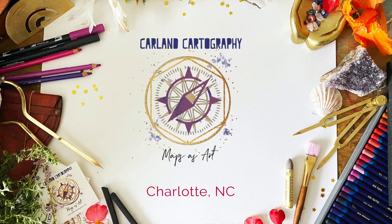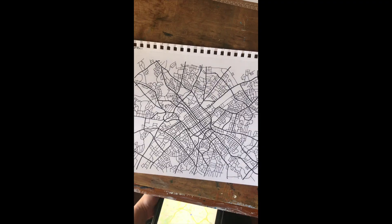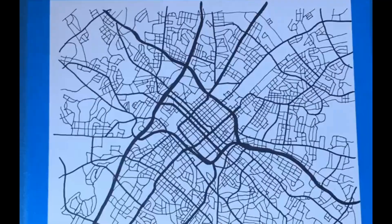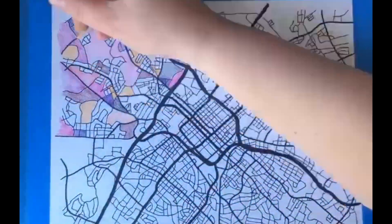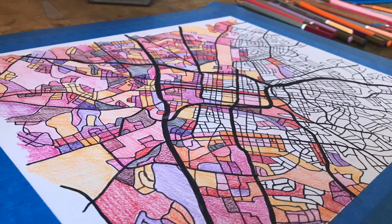Hey guys, welcome back to the channel. At the time I was living in Chicago and it was very gray and very gloomy, and I was just like, oh my god, I see color. So I was so excited to just use color and represent the spring and the growth and the life in this piece. So it is a very, very pink piece. I was just super stoked about the oncoming season change.